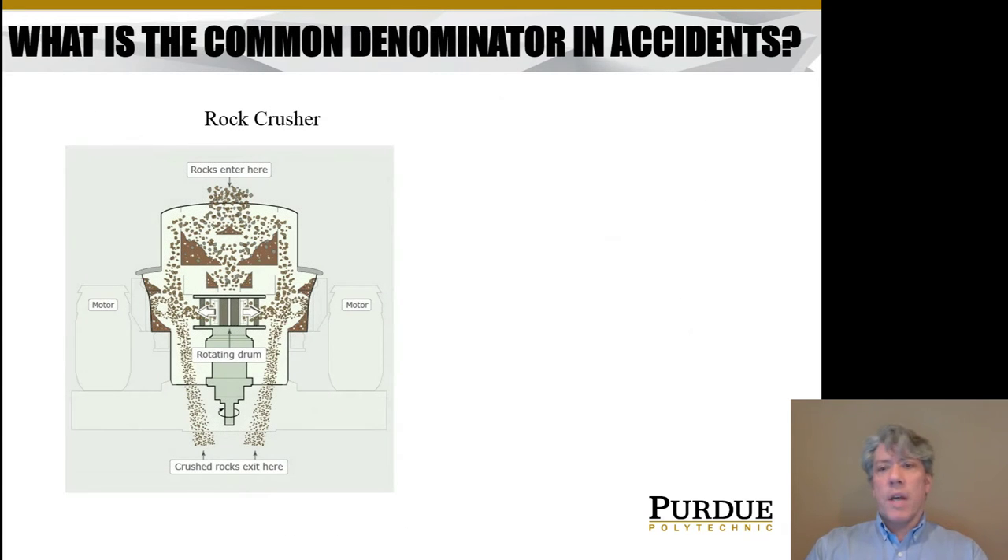So what's the common denominator in accidents? In this class we're going to program PLCs, and PLCs control big machines — potentially large machines. Here's a large machine: it's a rock crusher. It works fairly simply. The whole idea is that you build up rocks around the periphery, there's a rotating drum, and as rocks come in they're slung out — rock hitting rock — so the rocks decimate themselves and break each other up, rather than there being steel or some wear surface used to break up the rocks.